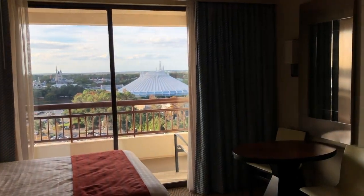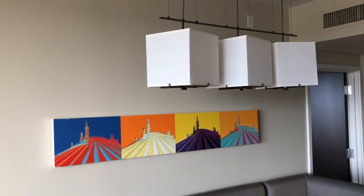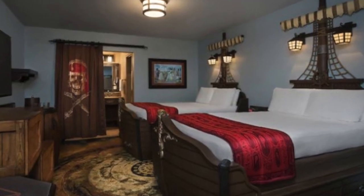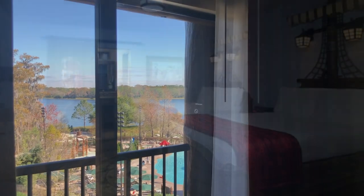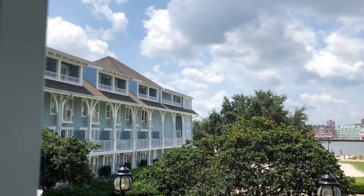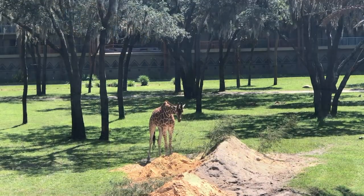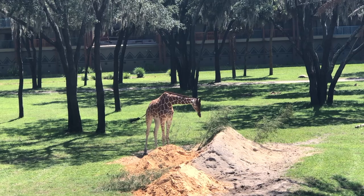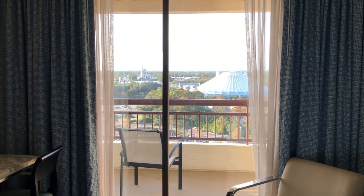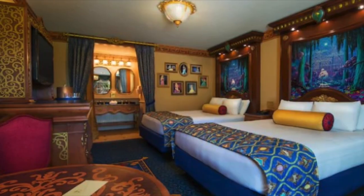Number one on our list: room upgrades. Disney offers plenty of options to spend a little extra cash on your room, from themed rooms like the pirate rooms at Caribbean Beach Resort, or location upgrades like preferred rooms that will get you closer to a resort's amenities, and view upgrades like water view rooms at the Beach Club or Savannah view at Animal Kingdom Lodge. Along with those themed rooms at Caribbean Beach are the royal rooms at Port Orleans.